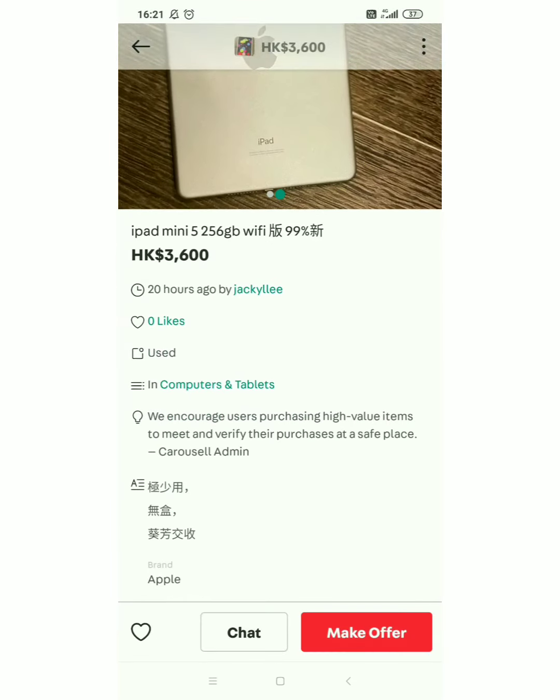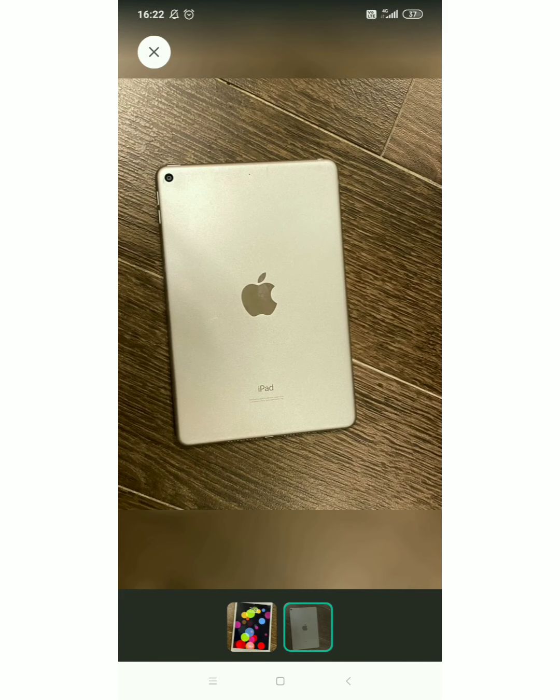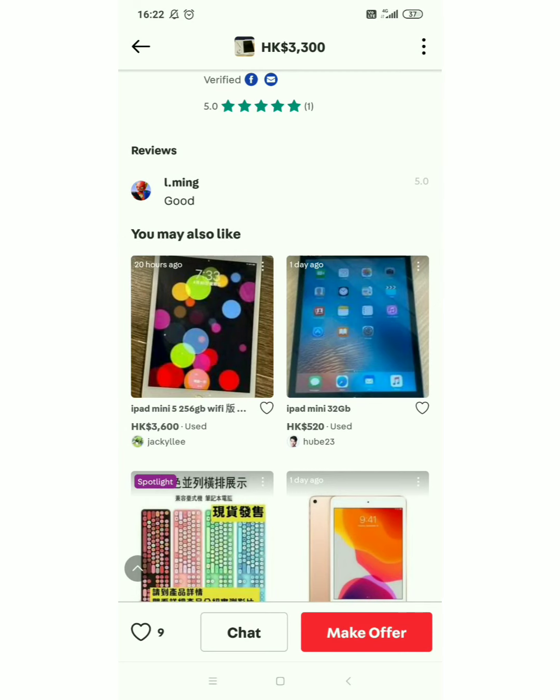Yung price nya — use na sya — sa Hong Kong is 3,600 HKD. Sa pera natin guys, almost 25,000 pa sya guys. Yes, yun yung price nya, almost 25,000 pa sya. Ano lang yan ha — iPad mini 5 ha — ganyan yung price nya.